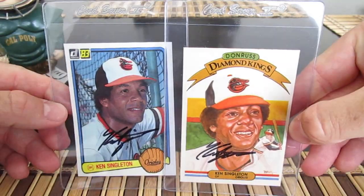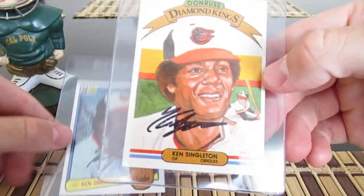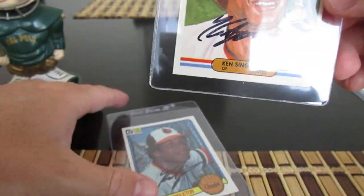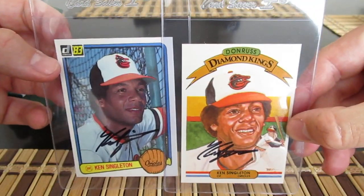Got Ken Singleton — sent him two cards. Got him on this Diamond Kings card, which is kind of cool. The signature got a little scuffed up or smeared on that one, but this one on the '83 Donruss looks a little better.